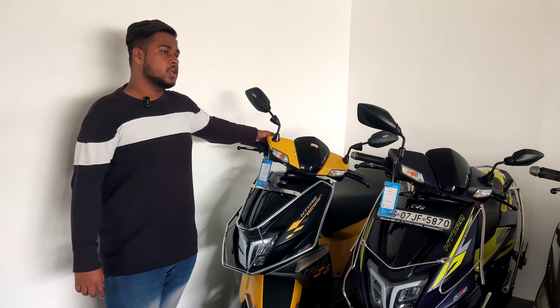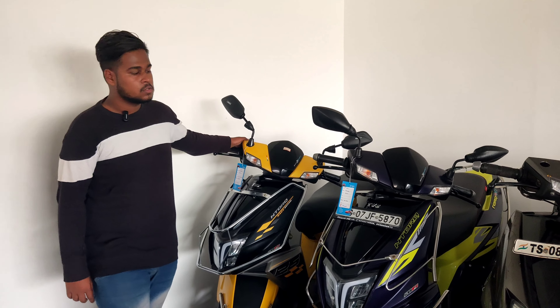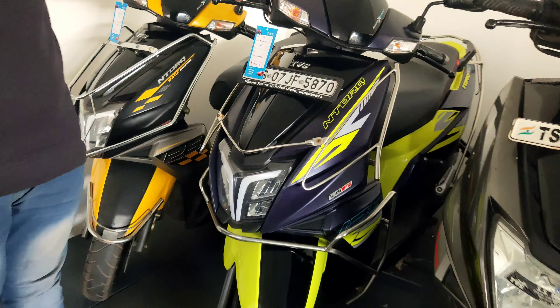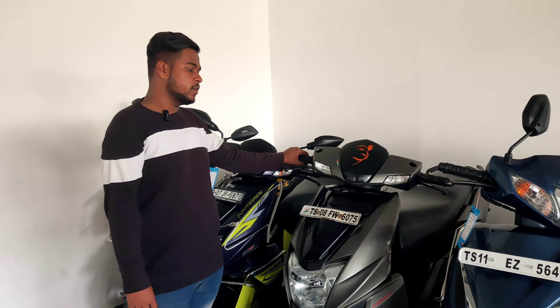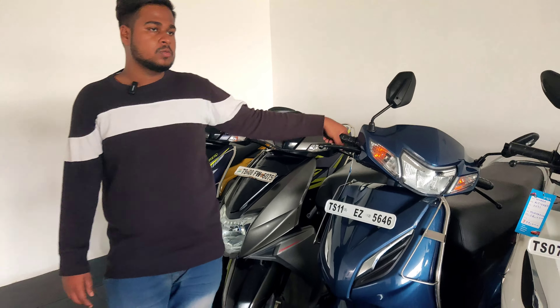This is 2021 model. This is 2015 model Pulsar 120, price ₹95,000. This is 2015 model, price ₹57,000. This is 2018 model KSI 125, price ₹45,000. This is 2018 model, price ₹60,000.